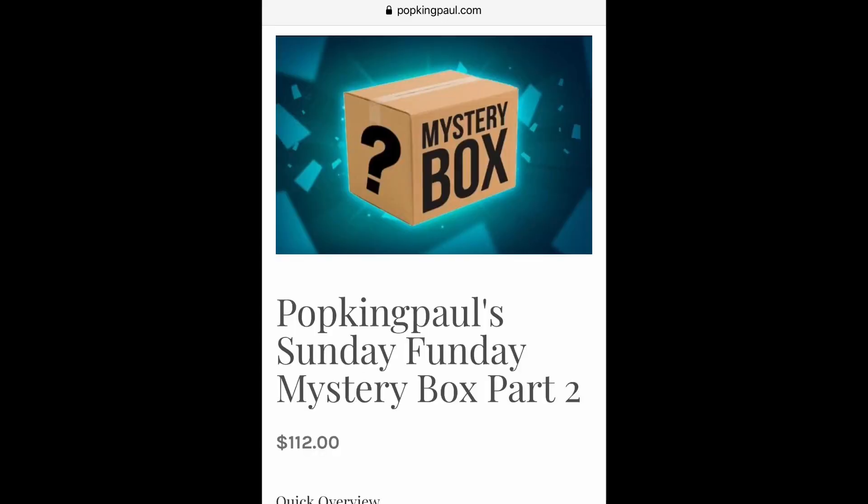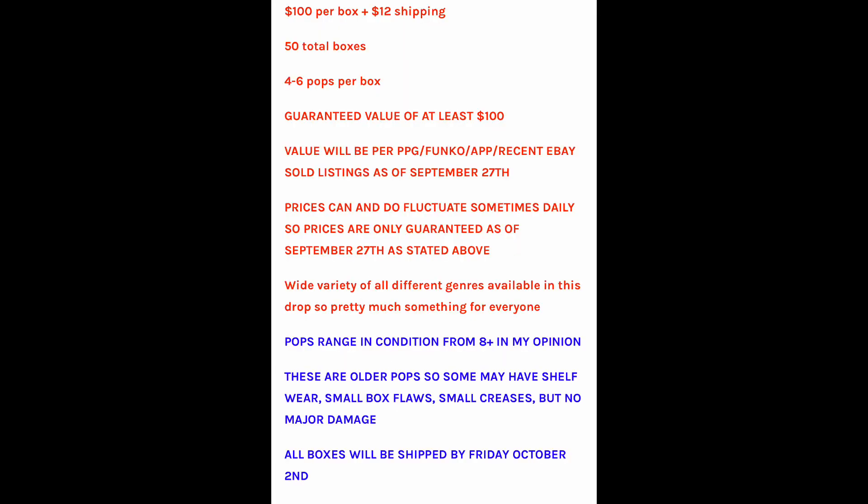But tonight we have Pop King Paul. This was his last mystery box — it came out, I think, the last Saturday of September. It's a $100 mystery box. Didn't really show many pictures, but guaranteed value. Paul's also doing a lot on WhatNot for auctions and he normally goes on Sunday night, so definitely check him out there. Four to six pops — I'm gathering four, maybe a two-pack or something like that. But guaranteed value, some over value, some good hits. Let's see what we got.